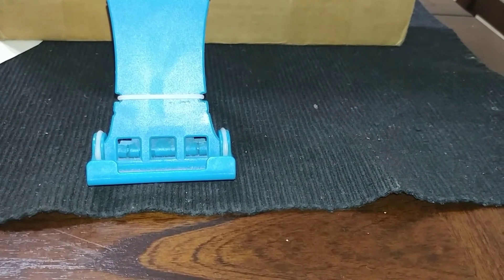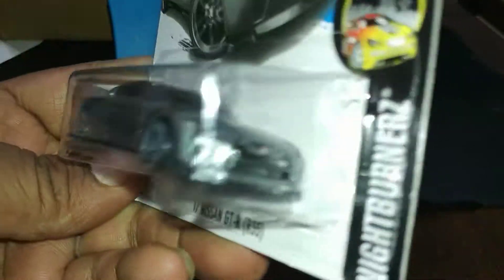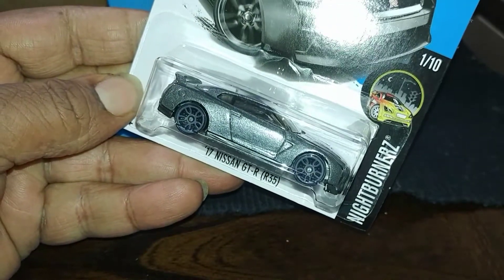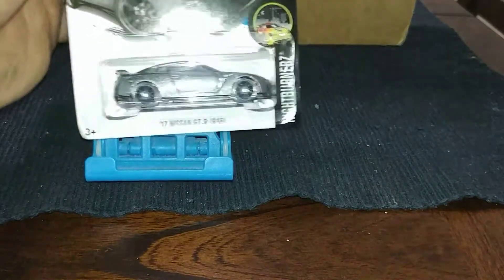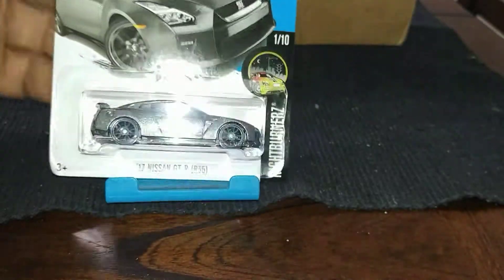Next we found a Nissan GT-R. Look at them colors with the light on it! I feel like that's the best dollar I spent — the best dollar I spent in a long time.